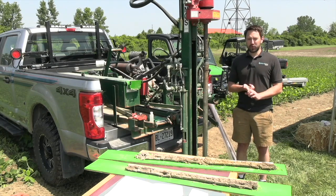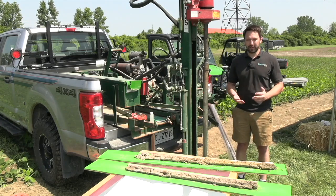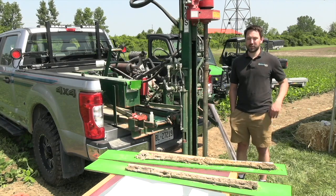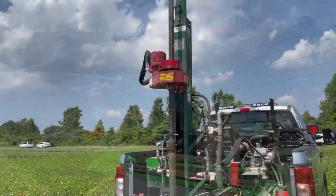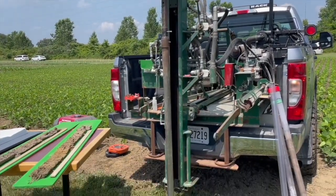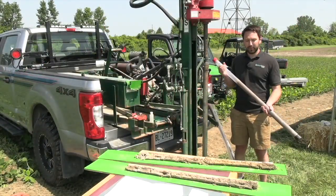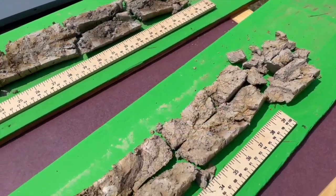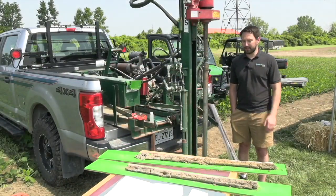We'll go out and first collect different layers of data: topography, imagery, electrical conductivity that we drag behind a sled, and also yield if we have good yield data as well. We take all those different layers of data and select sample points across the farm, ending up with about 26 or so sample points per 100 acres. Then we go out with this machine right here, which is our hydraulic soil coring machine. It goes down about three or four feet in depth and puts that soil into a plastic sleeve like I have right here, which we then bring back to our lab in Guelph and open them up.